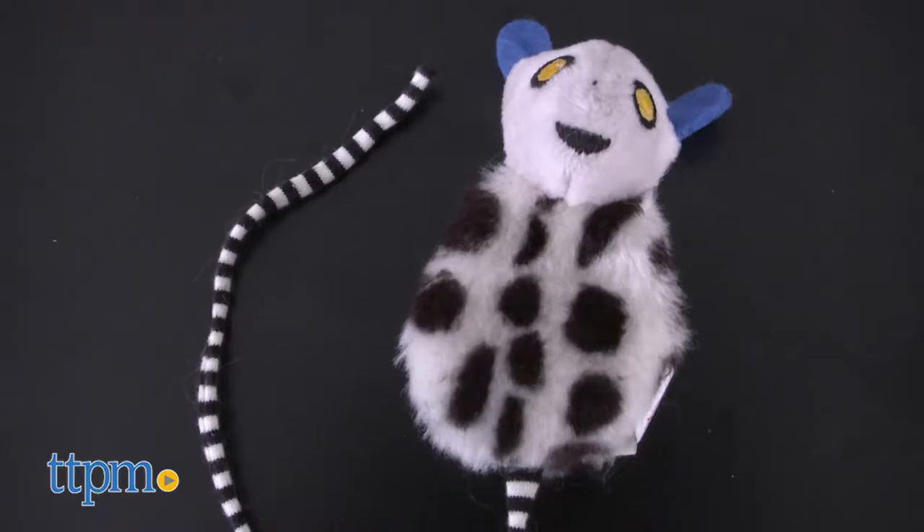A hunter hunts and a lemur gets lit. Hi everybody, Meg here with TTPM to share with you our take on Lemur Lights by PetLynx.